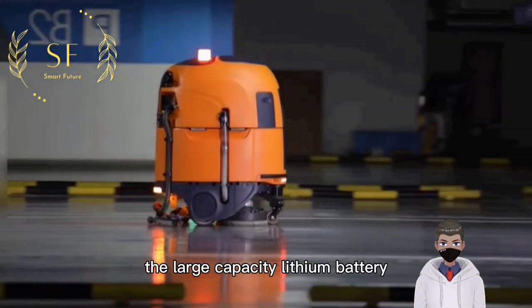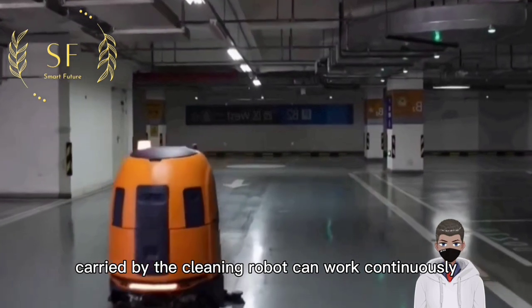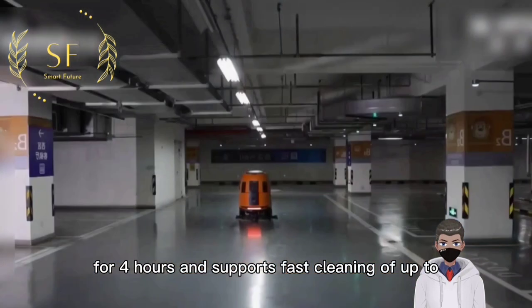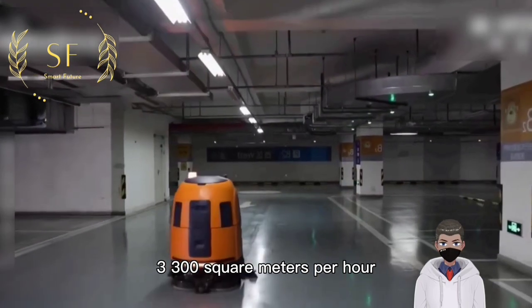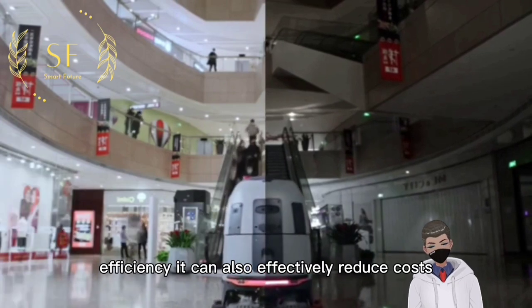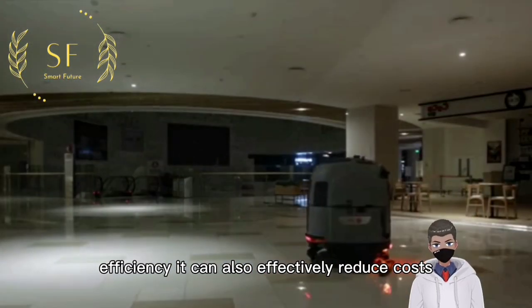The large capacity lithium battery carried by the cleaning robot allows it to work continuously for four hours and supports fast cleaning of up to 3,300 square meters per hour. While ensuring efficiency, it can also effectively reduce costs.